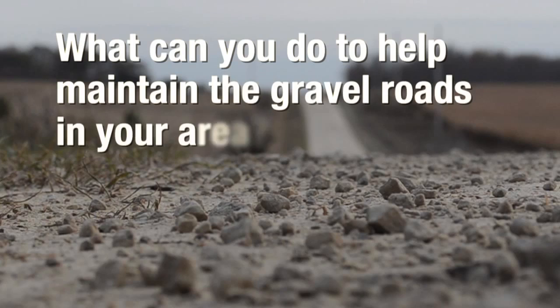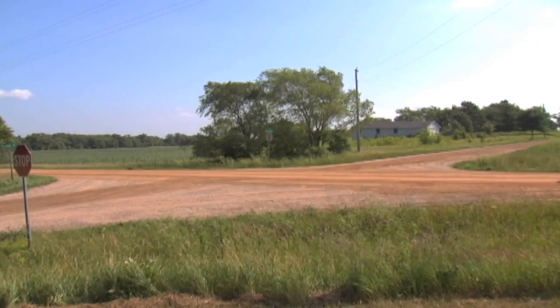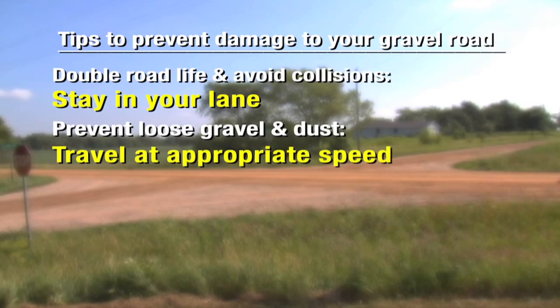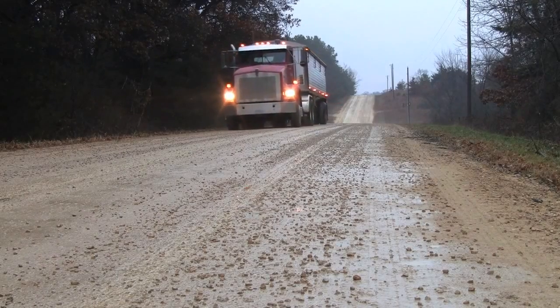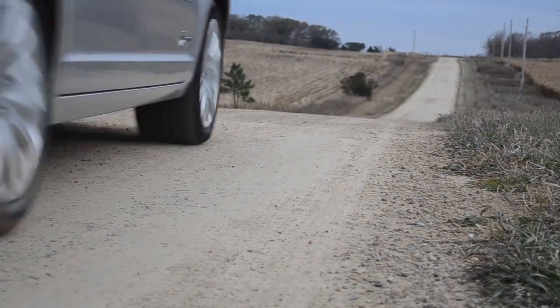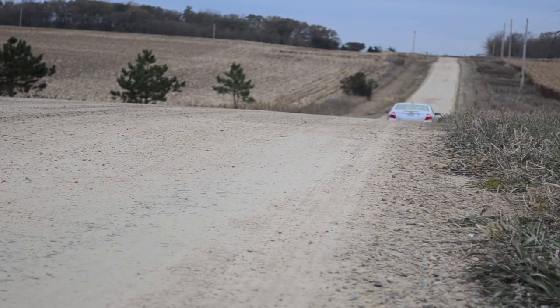What can you do to help maintain the gravel roads in your area? Your local county agency or township is doing the best they can to keep those roads smooth and safe. Local road users can help maintain gravel roads by simply exercising good driving habits. Help keep your gravel road in good condition by staying in your lane, traveling at an appropriate speed for the conditions, avoiding abrupt starting and stopping behavior, and observing vehicle size and weight restrictions. After all, many routine trips and the delivery of day-to-day products and services depend on gravel roads. Without a doubt, gravel roads are a critical part of our transportation infrastructure and an investment worth protecting.